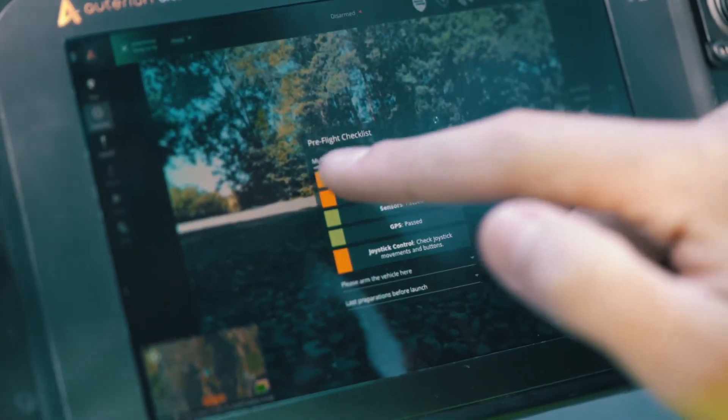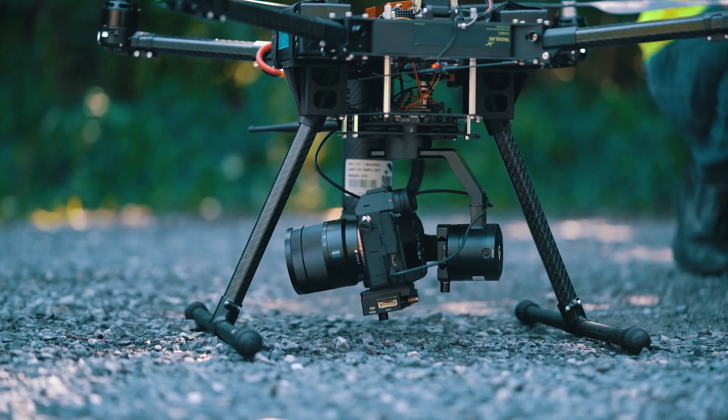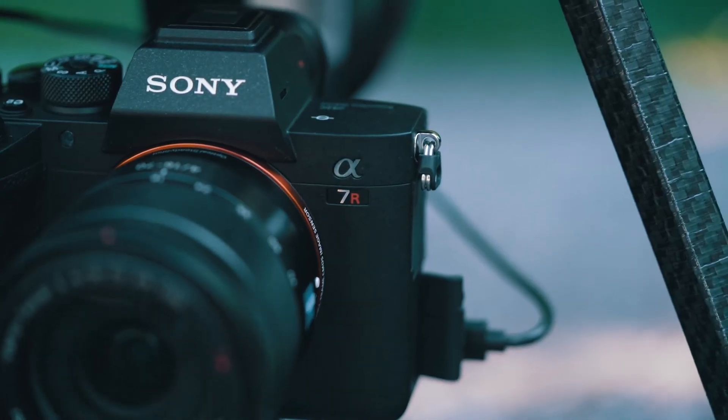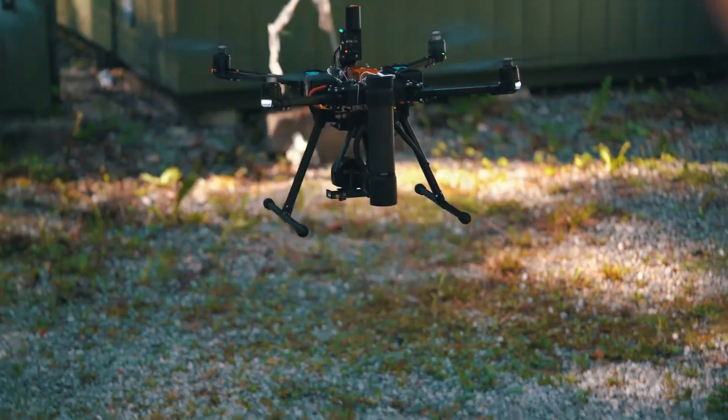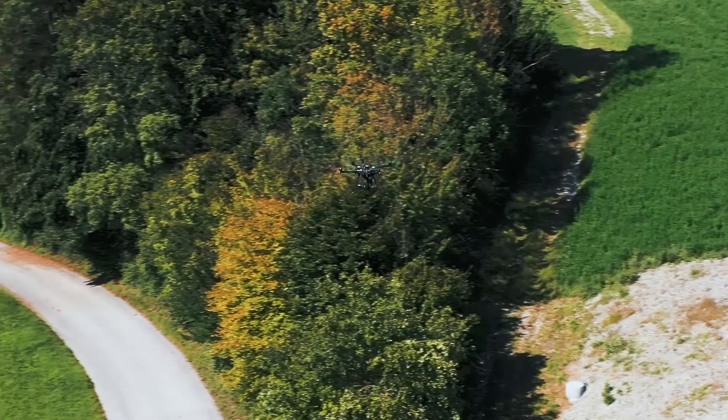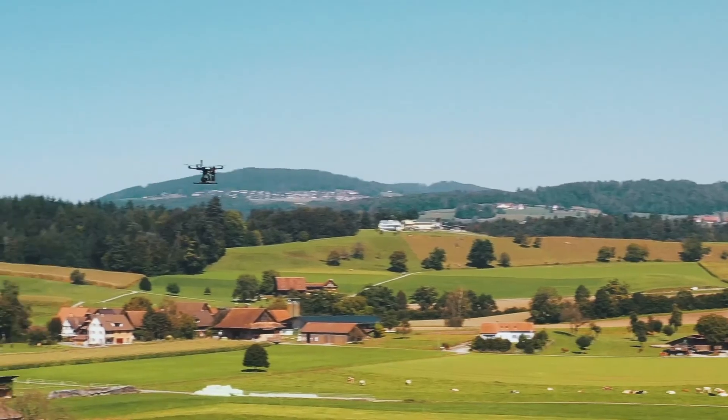We support and enable the control of an ecosystem of payloads like the Sony Alpha 7R IV. With Autarian's SkyNote on board, the drone, operator, and back-office team are all connected online.